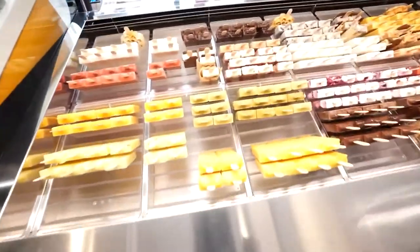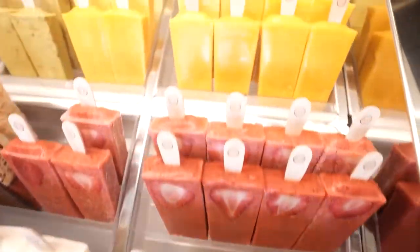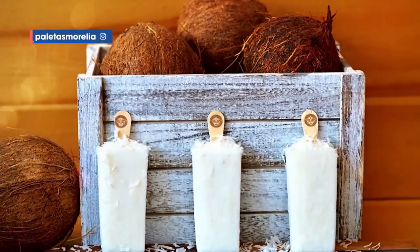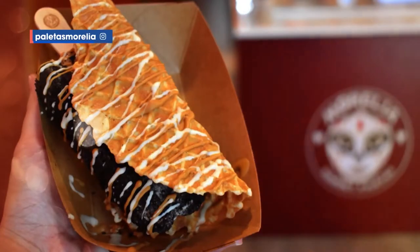My name is Gilbert Arismendi. I'm the general manager and co-owner of Morelia Gourmet Paletas and we sell Mexican paletas. It's just a mix of your traditional concept of Mexican paletas with gourmet elements to it, like gelato flavors and very high quality ingredients.